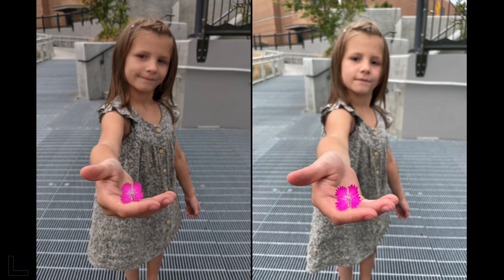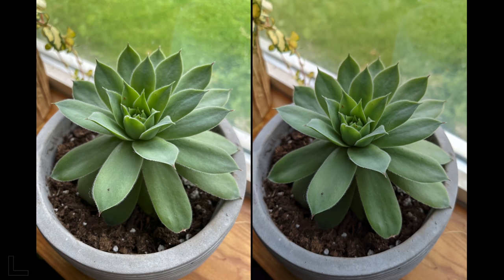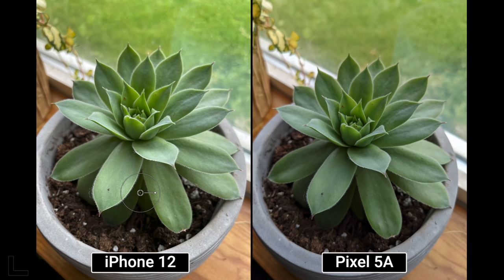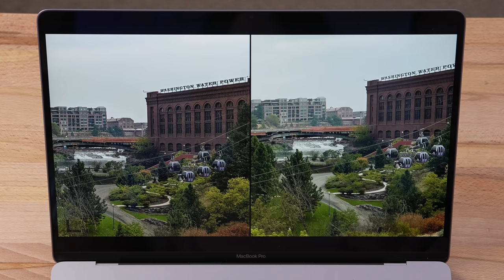Macro shot — the left one looks beautiful. Colors really pop, you can see the little fuzzies, and it's sharp. That's the iPhone 12 taking the win for macro.